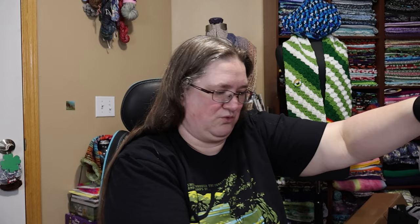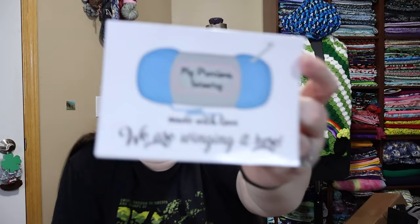It came in this great organza bag that I'm gonna keep to store — maybe even this yarn in. Okay, we got this envelope here. Let's open this one first. There are a couple of different baggies here. Oh, it is her stitch markers! So, My Precious Yarnery — 'made with love.' There's a card: 'Miss Kitty, I really love your channel, you always make me smile.' As do you, Miss Angela. 'Thank you for your support. Hope you enjoy your bag. Angela.' Of course I will — I'm gonna love it!